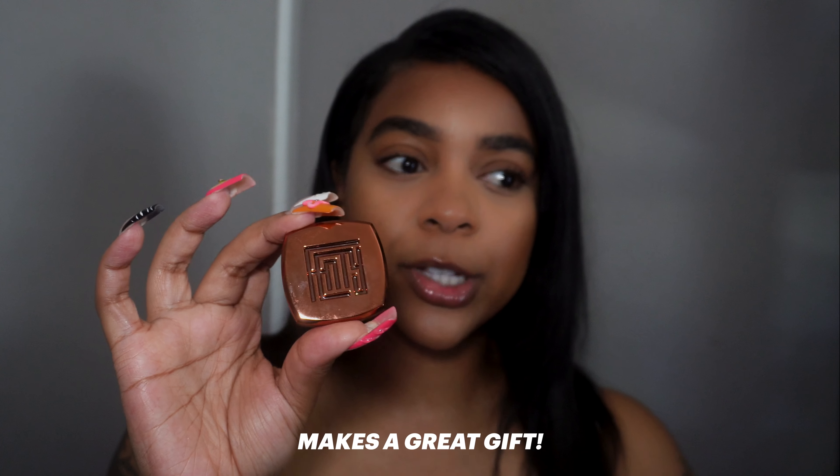If you know someone who likes this fragrance in general, this is a great gift. I almost want to gift these to all my friends. Perfumes are different on everybody, so I understand it's not for everyone, but this perfume makes me feel like that it-girl.